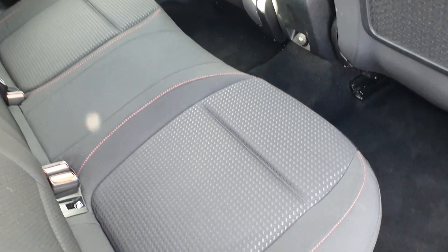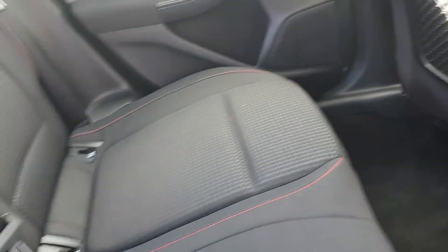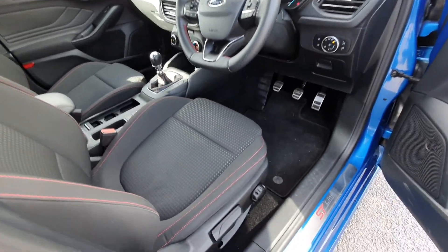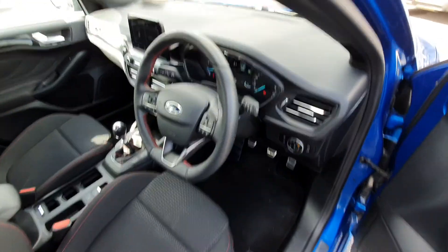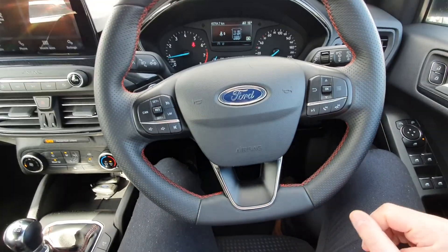It comes with a black cloth interior with red stitching, loads of legroom, and isofix points on either side. Full electric windows, a bit of ST Line badging down there as well, and a multifunctional flat bottom steering wheel. All your cruise control settings are over here on the left.